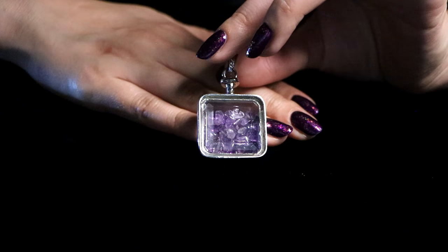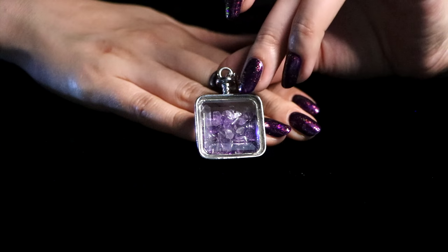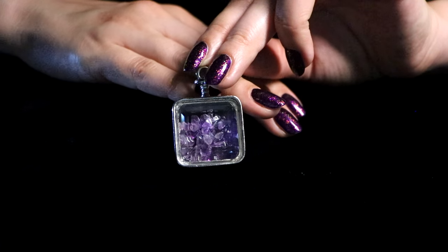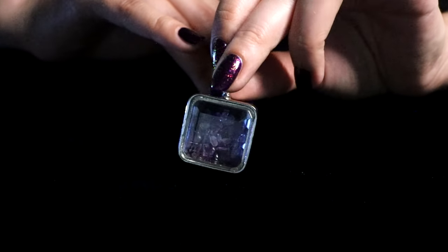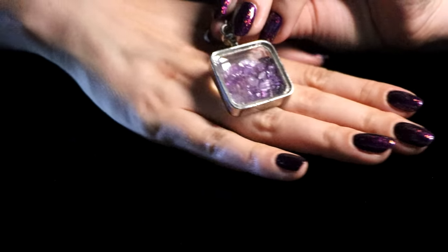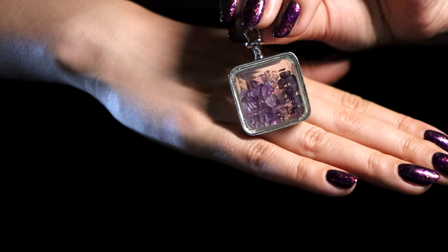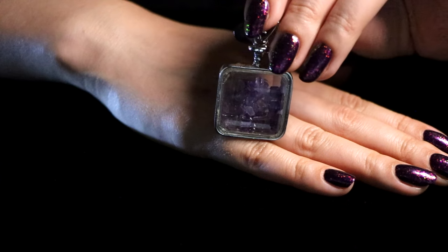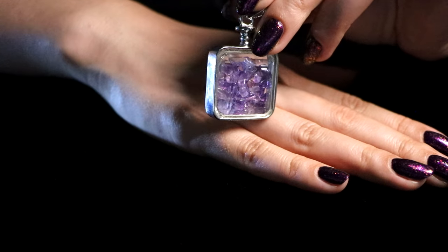And the last one I'm going to show you is this big necklace with amethyst stones inside. It's just a clear square chamber that holds these beautiful stones inside.